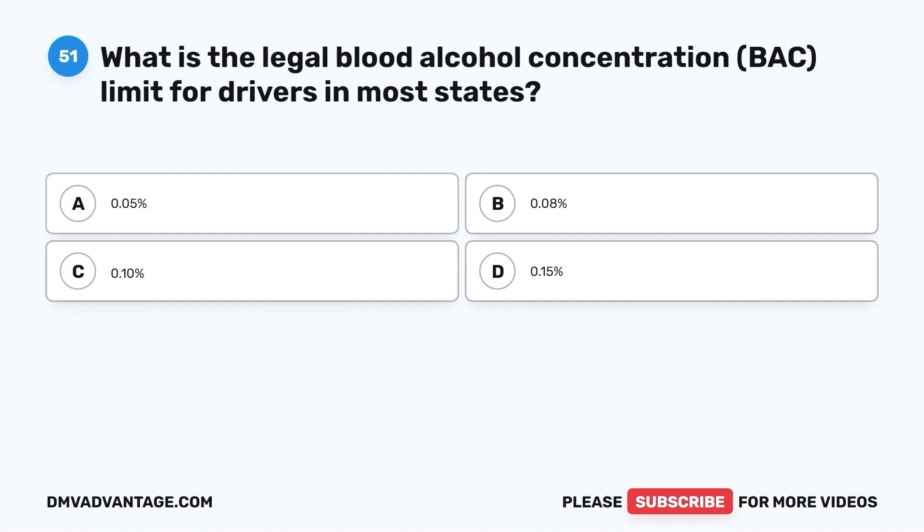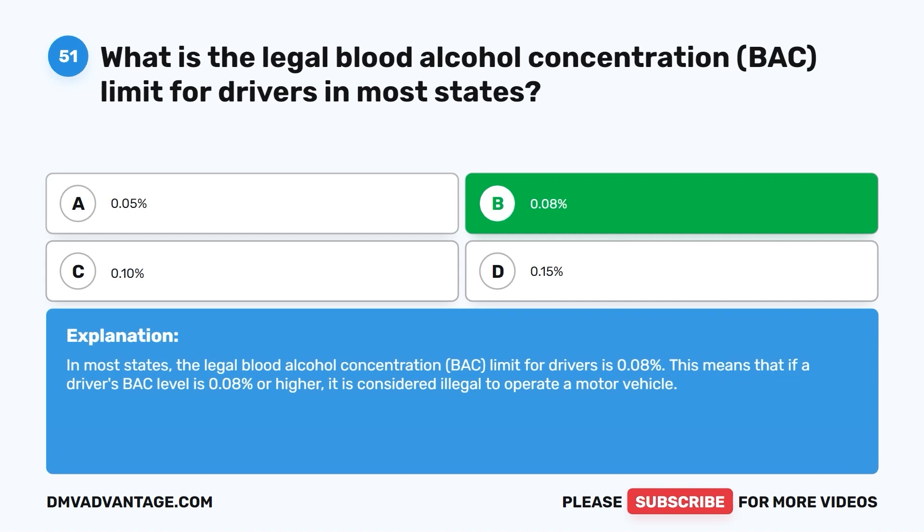Question 51. What is the legal blood alcohol concentration (BAC) limit for drivers in most states? A. 0.05%. B. 0.08%. C. 0.10%. D. 0.15%. The correct answer is B: 0.08%. In most states, the legal BAC limit for drivers is 0.08%. If a driver's BAC level is 0.08% or higher, it is considered illegal to operate a motor vehicle.